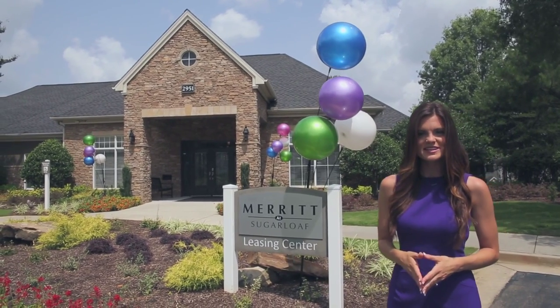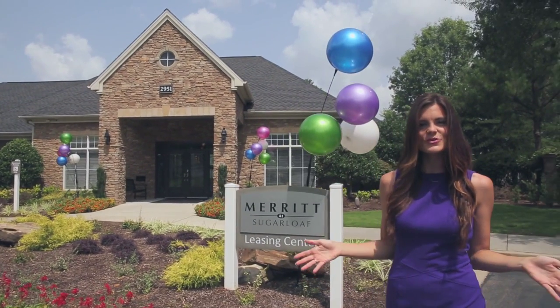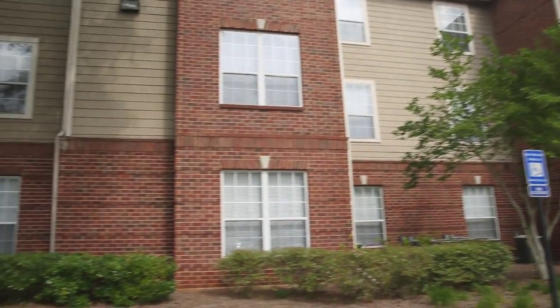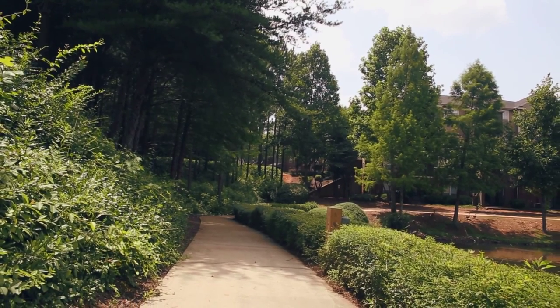This week on Show My Property TV, we're in Duluth, Georgia taking a look at the 1, 2 and 3 bedroom apartment homes of Meredith Sugarloaf. Escape from the hustle and bustle of city life and retreat to a community with plenty of green space and luxury amenities.